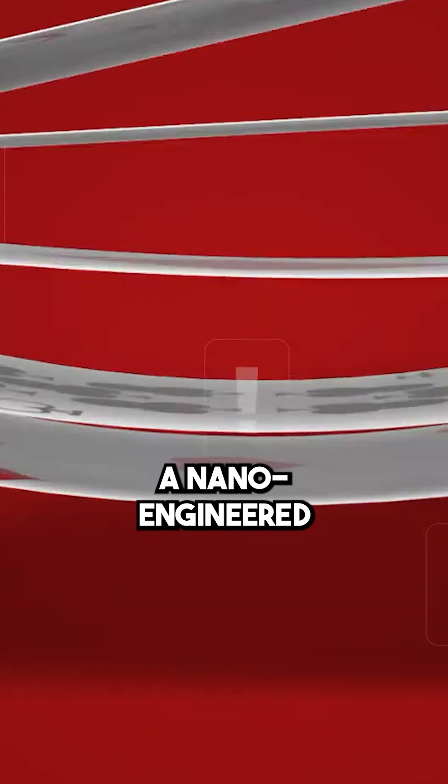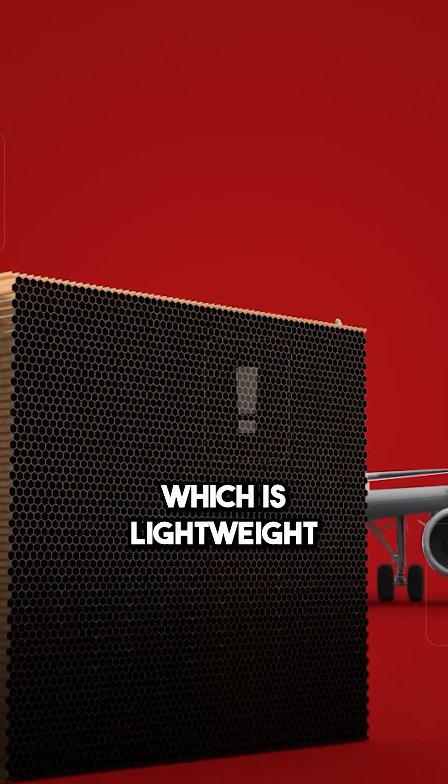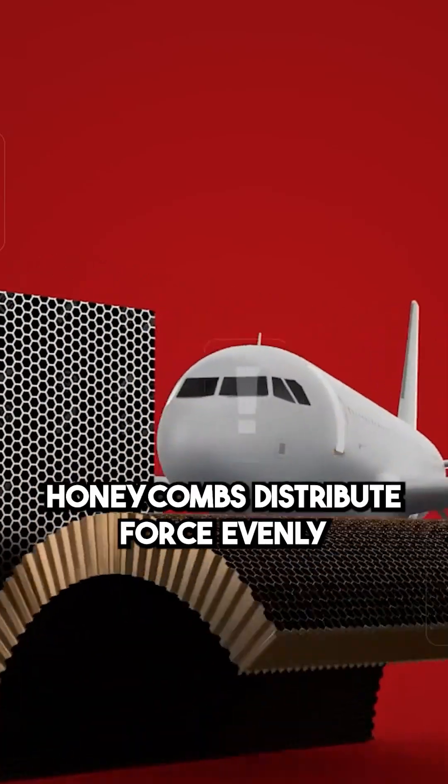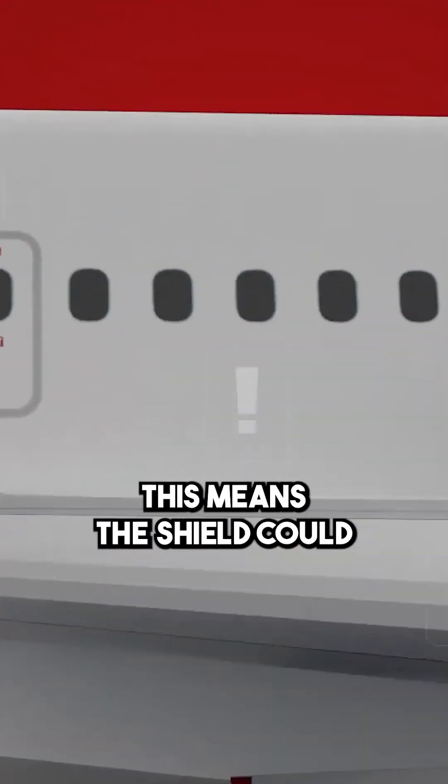Bulletproof strength. A nano-engineered copper tantalum alloy could stop bullets. This alloy has a structure similar to a honeycomb, which is lightweight but incredibly strong. Honeycombs distribute force evenly, like how a beehive resists crushing pressure. This means the shield could take high-speed impacts without breaking.